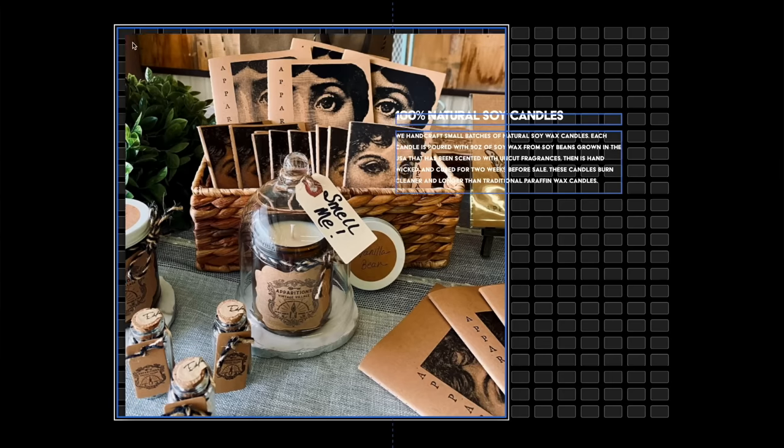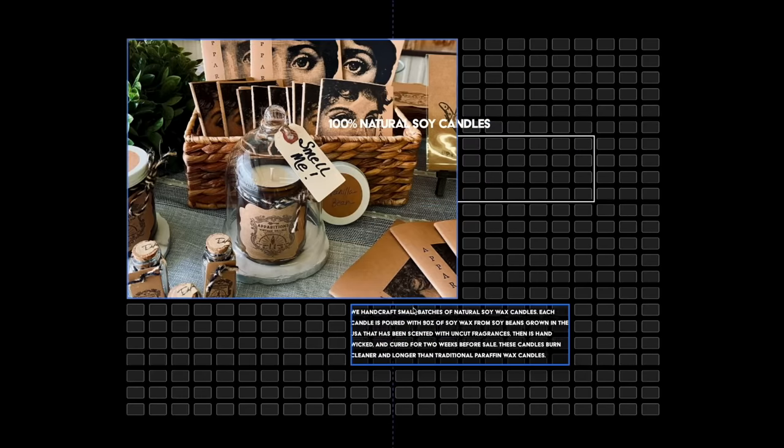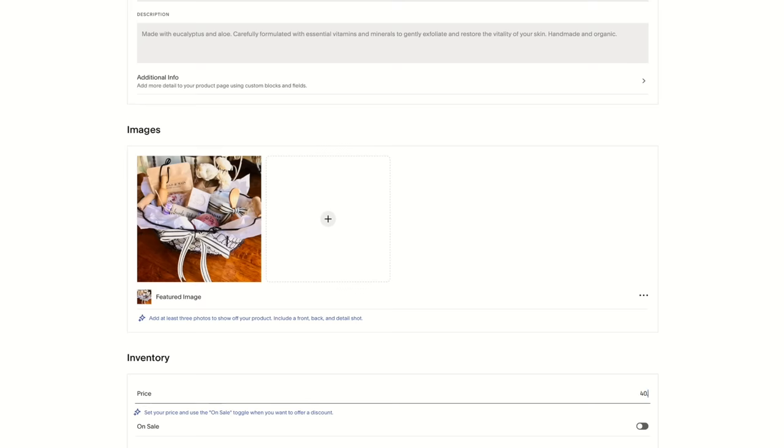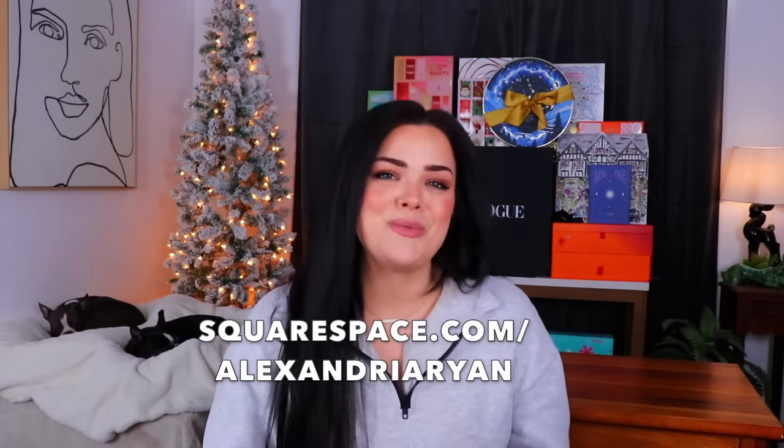Before I move on, today's sponsor is Squarespace. I truly love working with Squarespace - I've been using it for years and it's been an all-around amazing experience. I personally use Squarespace for my business, but the possibilities are endless. Whether you're an artist showing off your craft, a blogger who wants to inspire people, or an entrepreneur growing your business online, Squarespace has all the tools you need. The Fluid Engine design system allows unlimited creativity with drag-and-drop customization on both desktop and mobile. You can sell physical, digital, or service-based products, collect email subscribers, and send out sales and promotions. Check out Squarespace.com for a free trial and go to Squarespace.com/AlexandraRyan for 10% off your first purchase of a website or domain.